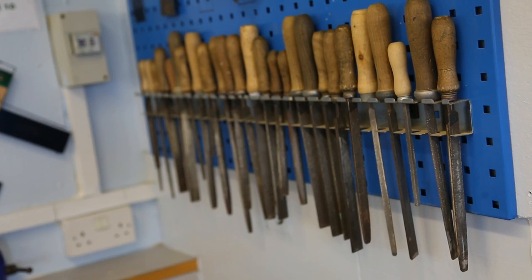Welcome to our DT area. In DT there's textiles, food technology and resistant materials. We have many different classes for different kinds of DT. I like DT because it's fun.